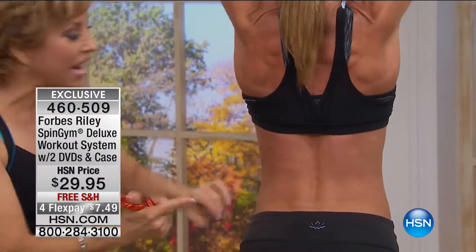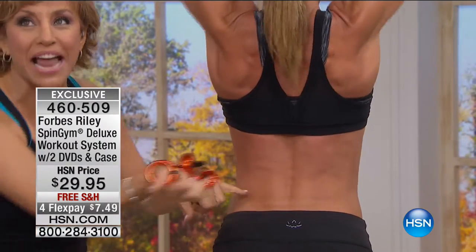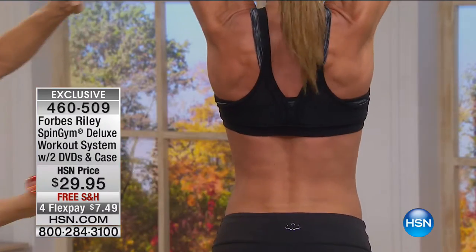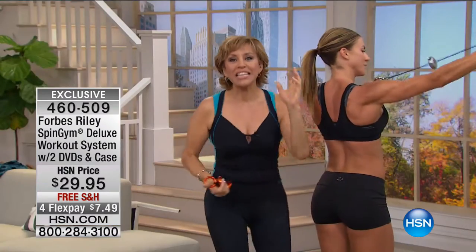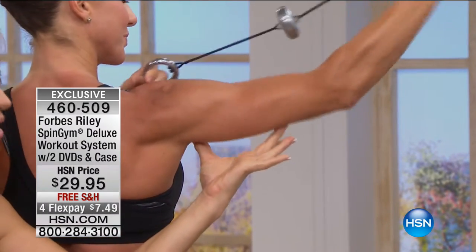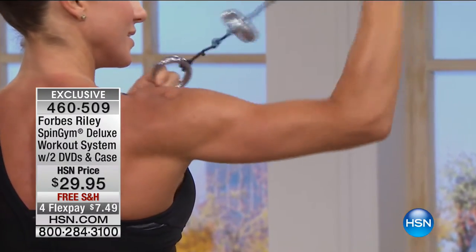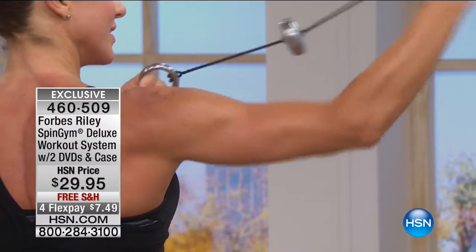Some people don't even see it — they don't feel it. You see it. That's why she's wearing this, so you can see every muscle activated. Now let me see a tricep — the back of your arms. This is what we hate. I travel all around the world and everyone's like, you hate it. Your self-esteem is right here. We're all heading in that direction, so why not do something about it that's actually fun? Because boy, have we tried everything else.